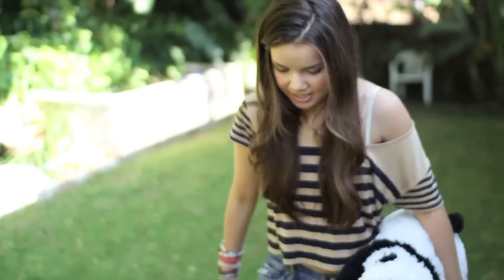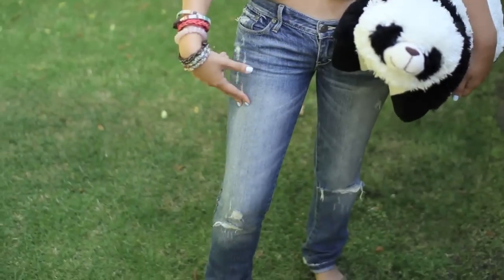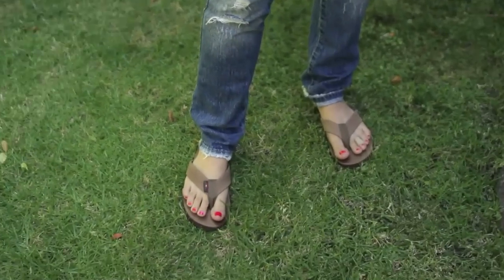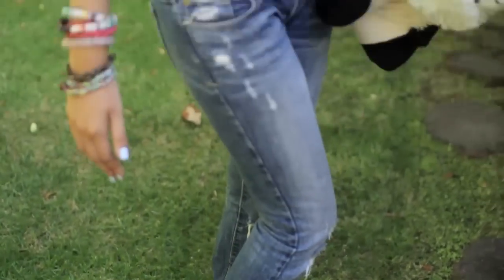And then for jeans I have on my destroyed jeans from Abercrombie & Fitch, which I have had for a long time. These are the Erin Skinnies, and then flip flops — my Rainbow flip flops — and my hurt toe, which you guys don't need to see because it's pretty gross.